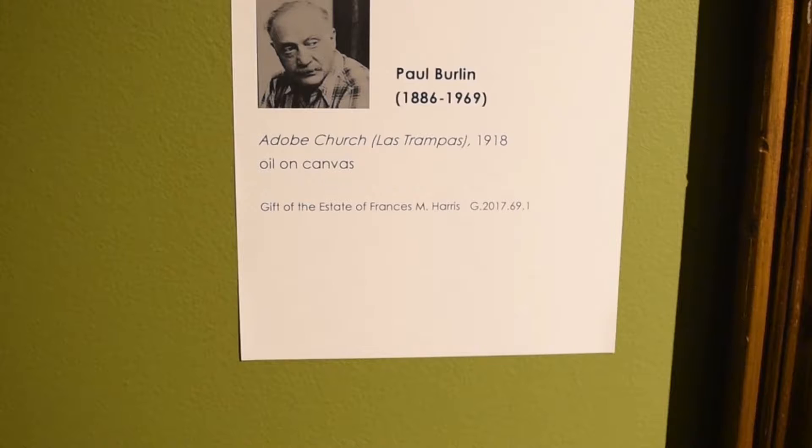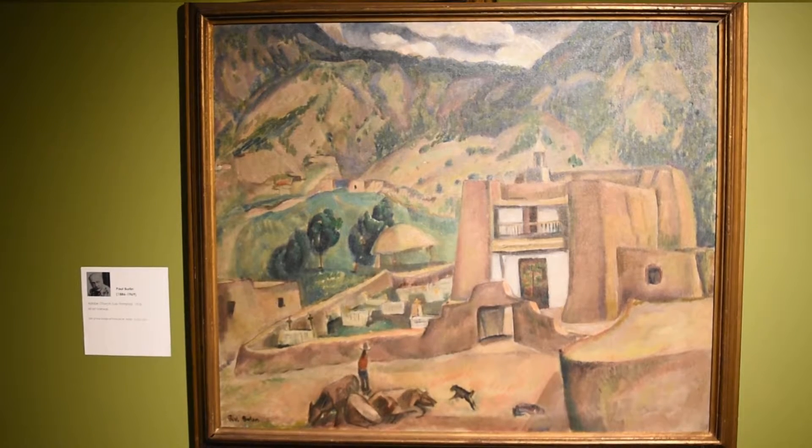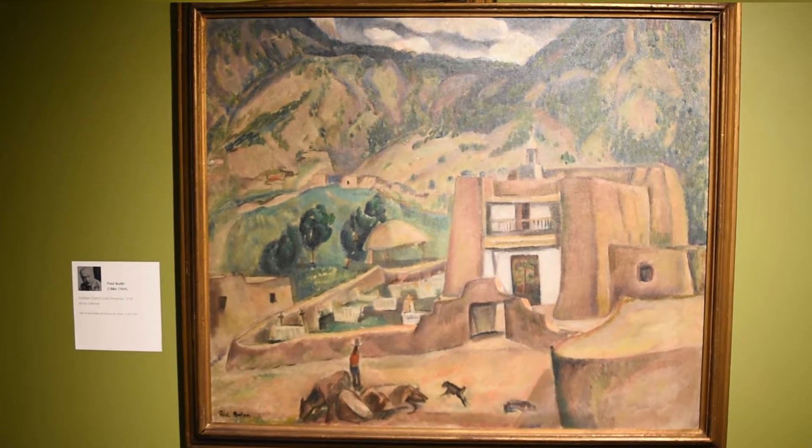Greetings, my name is Jonathan Frederick Walls and I'm Curator of American Art here at the Columbus Museum. We're looking at a painting by Paul Berlin, a not very well-known artist in the United States these days, but in the early 20th century he was really important — one of the first Americans to be included in the Armory Show in 1913.